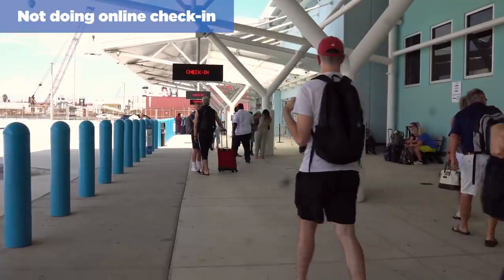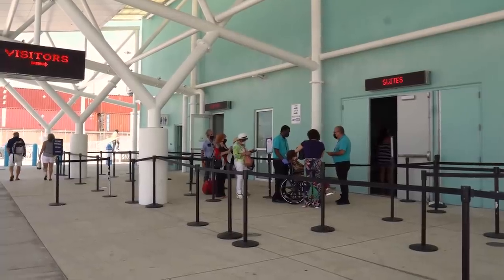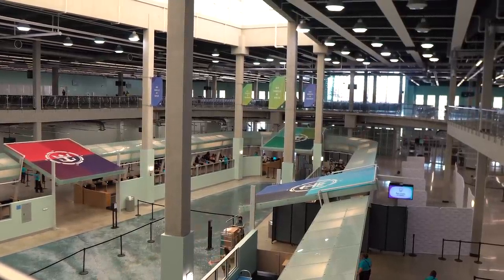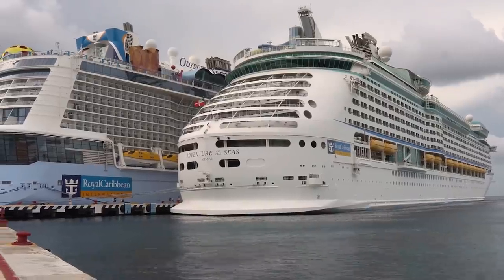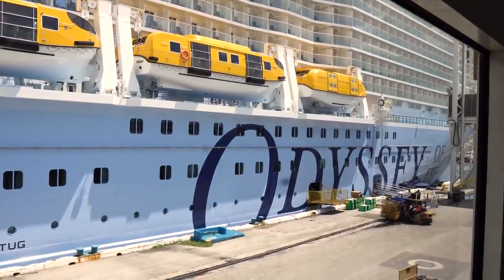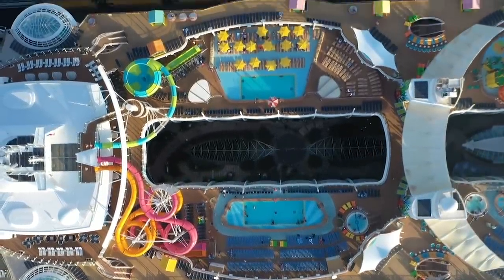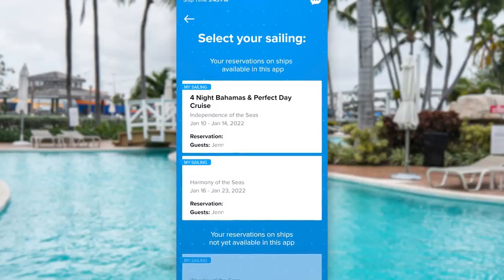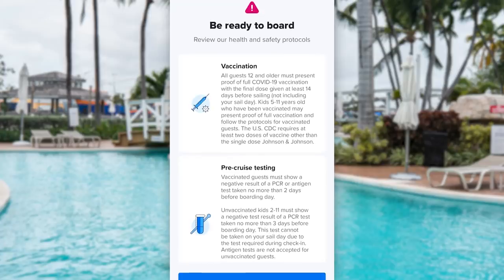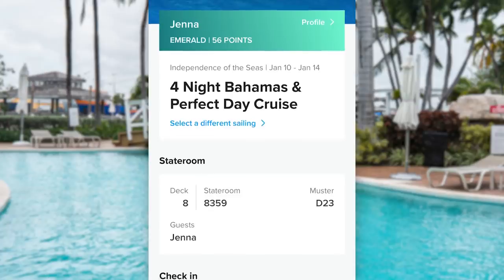Royal Caribbean has made online check-in so easy through its app. And unlike other years, it's actually really important to do your online check-in, especially to get your check-in time. Royal Caribbean now prioritizes check-in times to the point where in a lot of ports, they're not letting guests in unless they're there for their check-in window. Before your cruise, you'll want to get the Royal Caribbean app installed on your phone, then log in and look to see if you can do online check-in. Typically, Royal Caribbean opens up online check-in around 45 days before your cruise begins, and you don't have to make final payment — as long as you have a deposit, you're good to go.